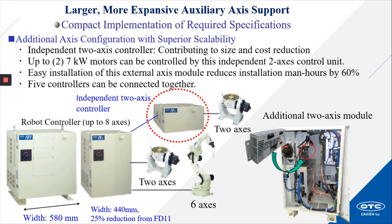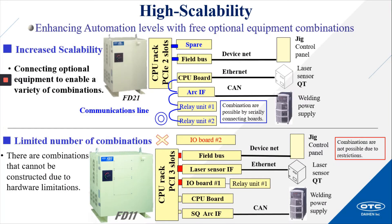Five controllers can be connected together. We've also provided a 25 percent reduction in the size of the FD21 controller, while still allowing control of up to eight axes. High scalability: enhancing automation levels with free optional equipment combinations, increasing scalability by connecting optional equipment to enable a variety of combinations possible by serially connecting boards. In the previous model, a limited number of combinations were allowed, and there were combinations that could not be constructed due to hardware limitations.